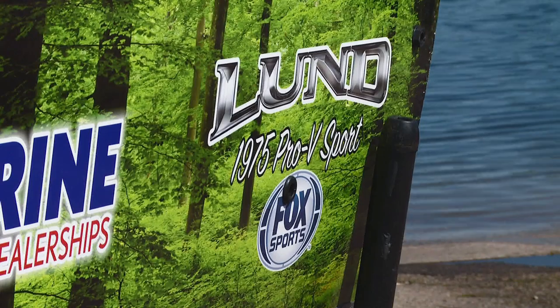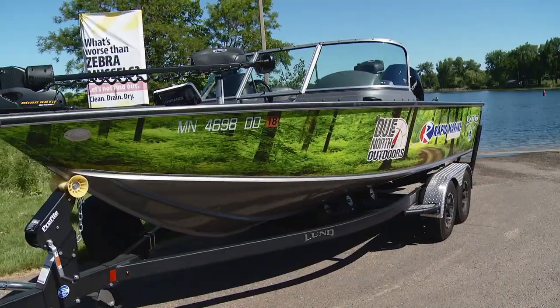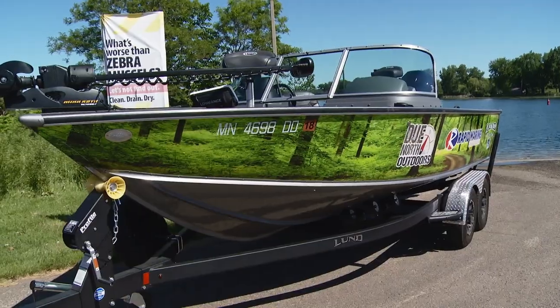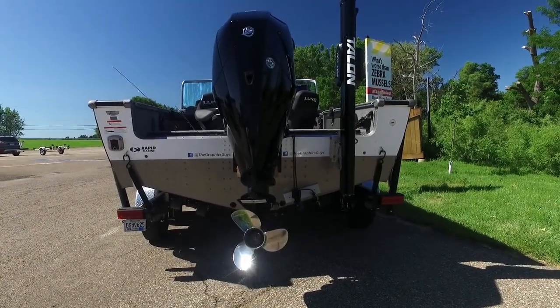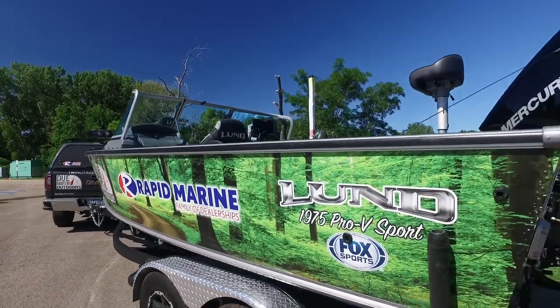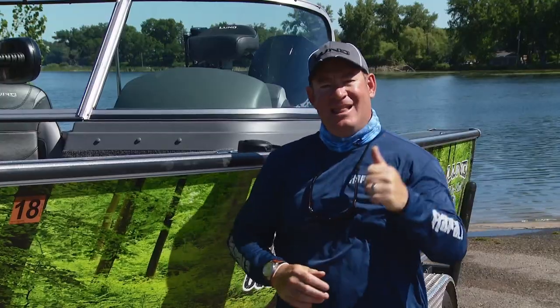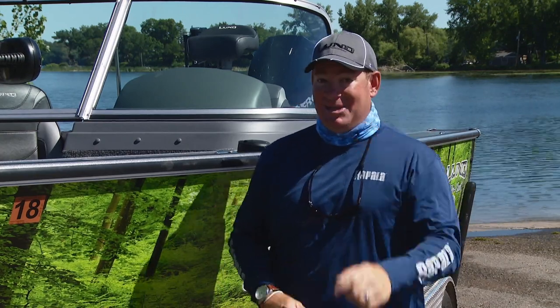The 1975 is essentially a 20-foot boat at 19 feet 10 inches long. The beam is a whopping 100 inches wide, and boat, motor, and trailer together run 22 feet 4 inches. That means you can get this rig into most garages. Let's get the boat in the water and get to the good stuff.